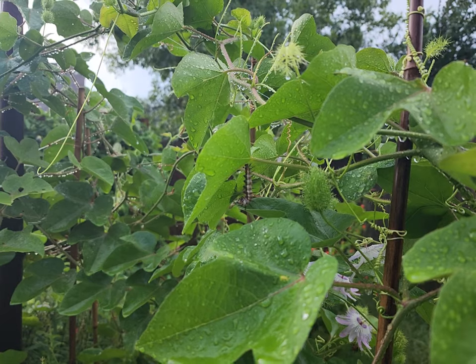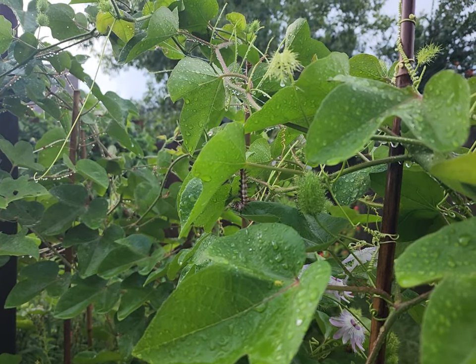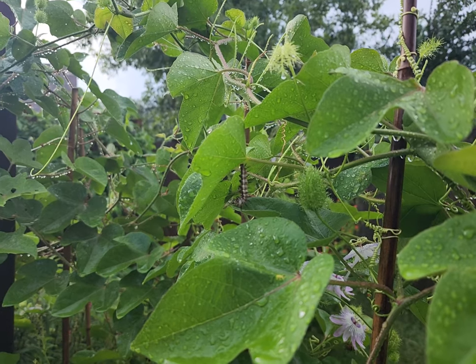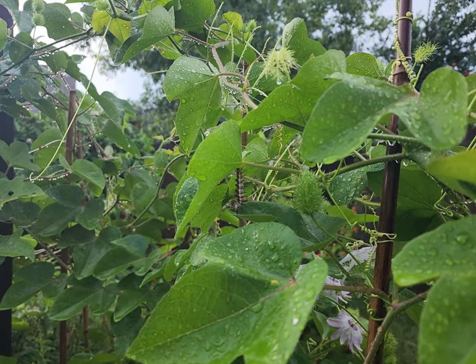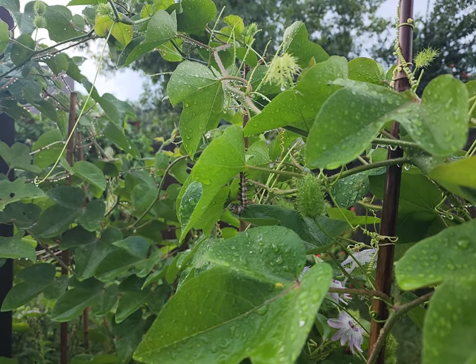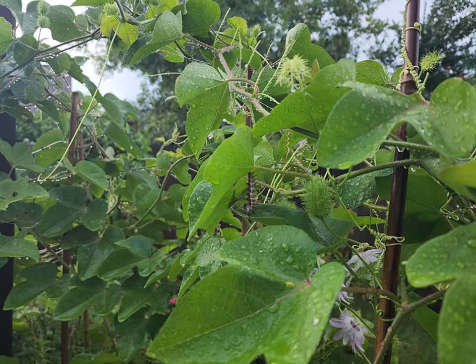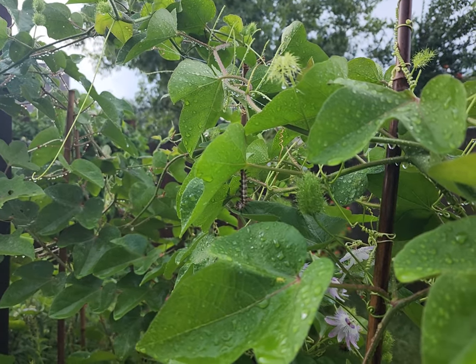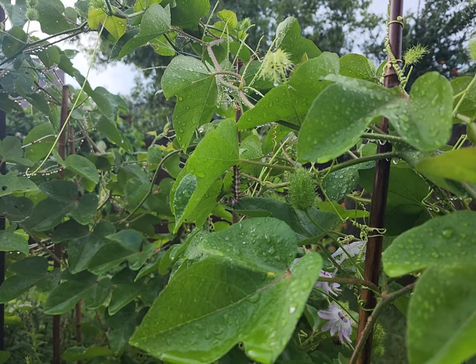Good morning everyone and welcome to my backyard. This is a pretty unusual spot for a gulf fritillary to start to create a chrysalis — and that is actually on the leaf here of our cotton leaf passion vine.